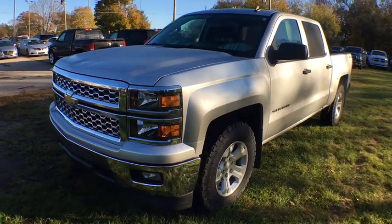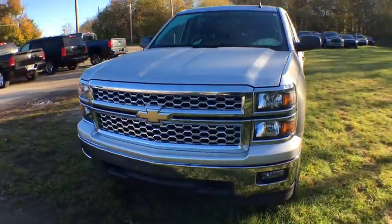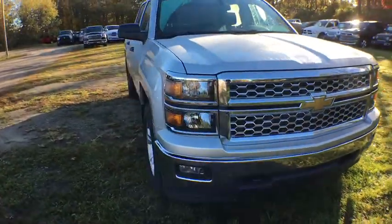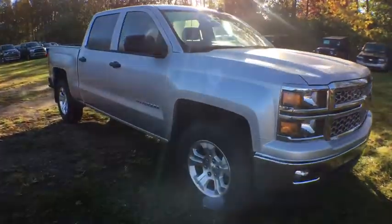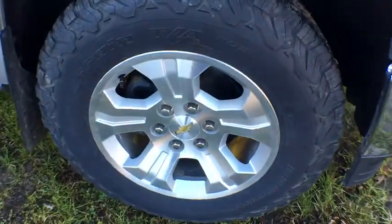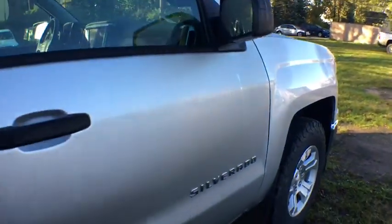The 2014 Chevrolet Silverado 1500. The Chevy Silverado 1500 is the perfect combination of functionality, reliability, and technology. The impressive interior is simply another reason that the Chevy Silverado is a top choice among truck buyers.